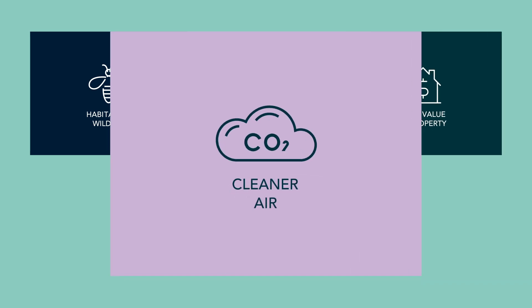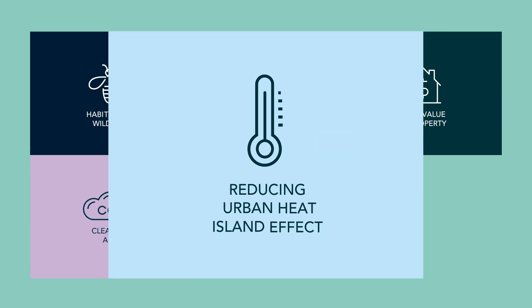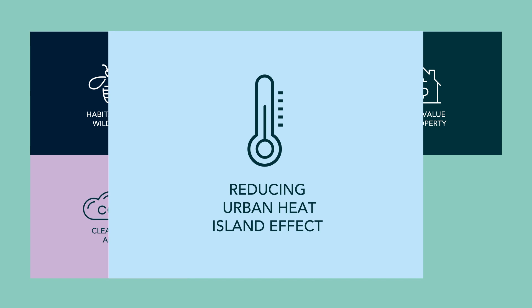They improve air quality by absorbing carbon dioxide and airborne pollutants. They reduce the urban heat island effect by providing shade and releasing moisture through transpiration.